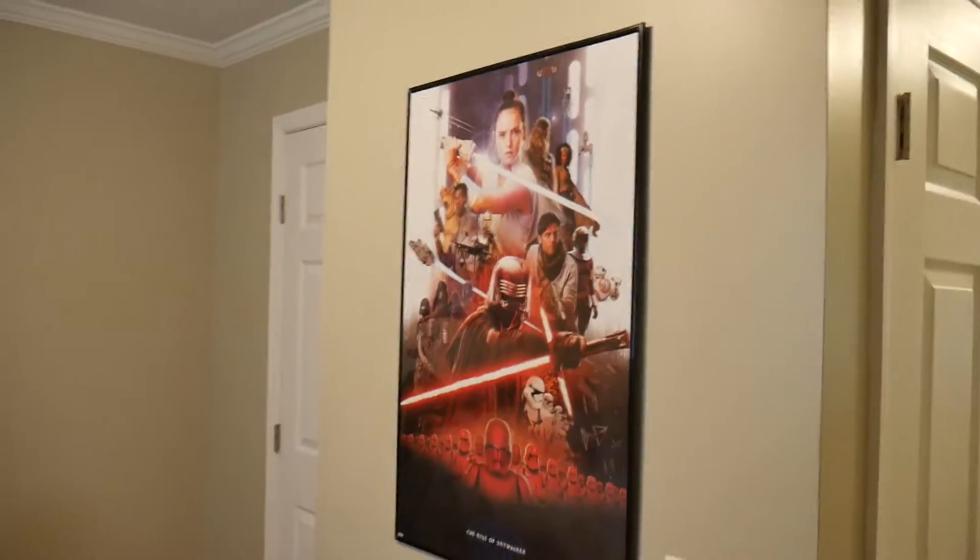Last but not least we have the Rise of Skywalker poster — it's kind of just there because of that window. Obviously if you've been following the channel for a while you guys know my opinions on the Rise of Skywalker, but that's kind of irrelevant. I got that poster a really long time ago before the movie came out, and it's actually been in a lot of my videos from when I was living in my college dorm room. Now it's in the bedroom and no longer going to be in videos. I'm probably going to film along this back wall as the new Star Wars wall for the videos.